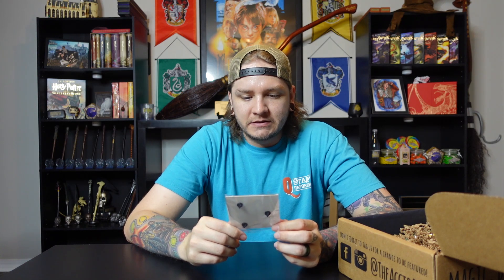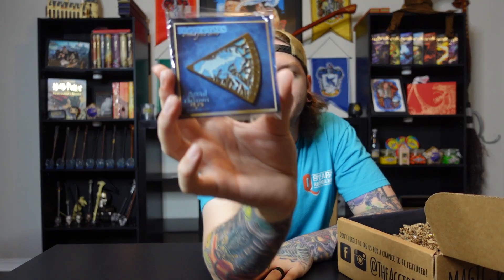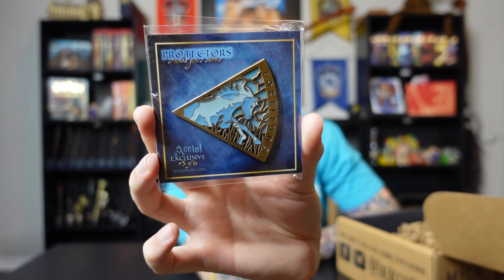Up next we have the Accio Pin of the Month. This is of course Ginny's Patronus — they're doing a Patronus series right now, or a Protector series as they're calling it. It's a stained glass pin. They were selling a stand or plaque that you can put them all in and hang up on your wall as a piece of wall art. Unfortunately I reached out to Accio and that is no longer available, which is unfortunate. But it's still a pretty pin either way. I was looking forward to hanging it up on the wall, but I'm sure I can find another way to display them.